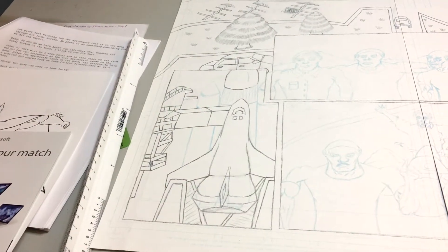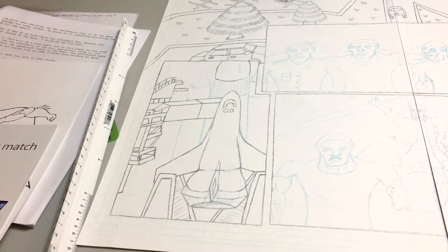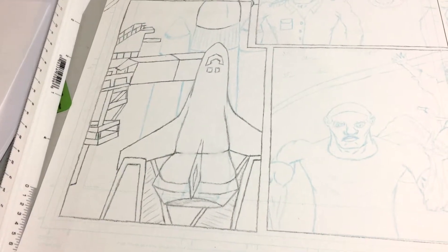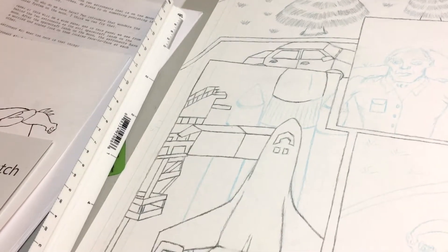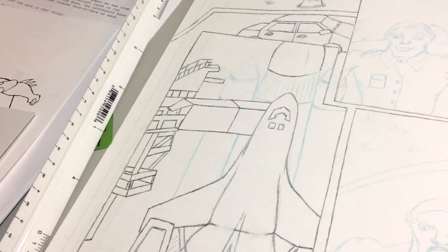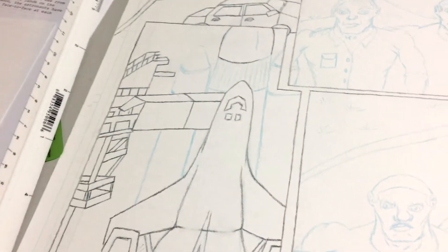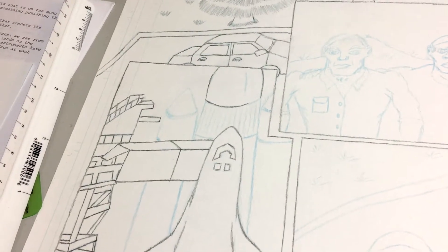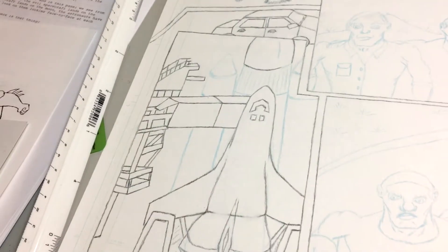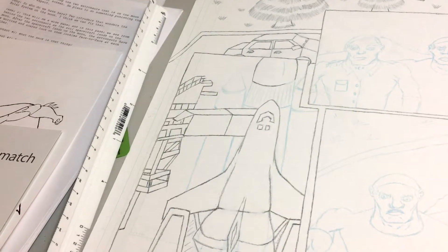I'm still working on panel one of the double page spread and I'm almost finished getting in the Titan pencils. I've got the space shuttle penciled in in a stationary position, and over here I've got these structures penciled in — I don't know exactly what to call them, I'm just a comic artist, not a builder. Now I'm working on the rocket, trying to get that penciled in along with the thrusters. If I can get that done tonight, panel one will be finished.